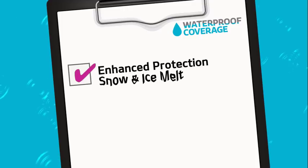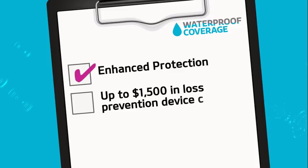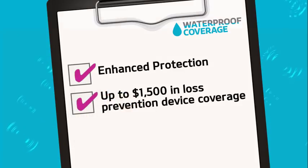Our coverage now includes protection from sudden and rapid snow or ice melt. And in the event of a loss, we provide up to $1,500 towards the installation of a mitigation device to prevent future losses.